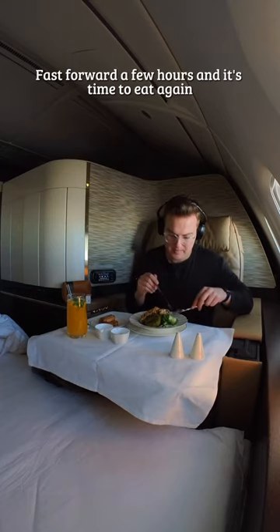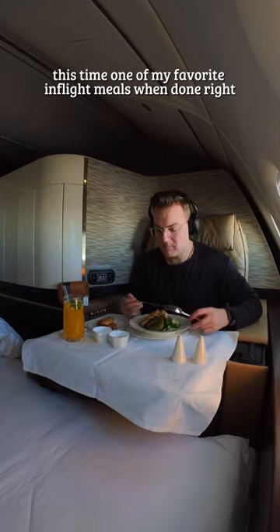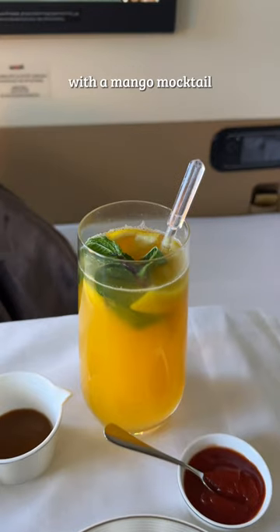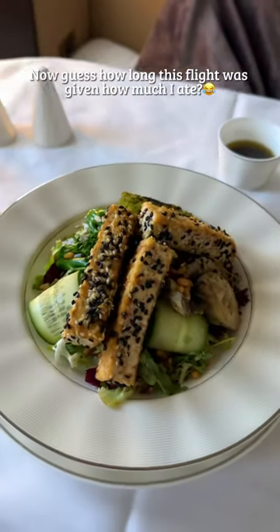Fast forward a few hours and it's time to eat again. This time, one of my favorite in-flight meals when done right: a refreshing and protein-rich salad with a mango mocktail. Now guess how long this flight was given how much I ate.